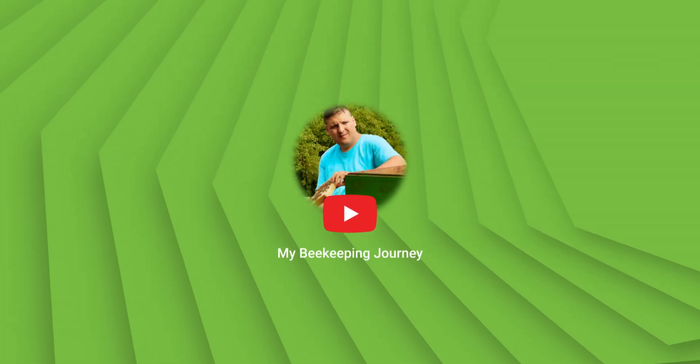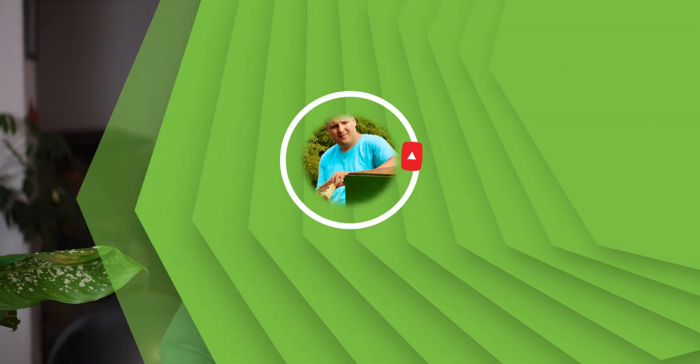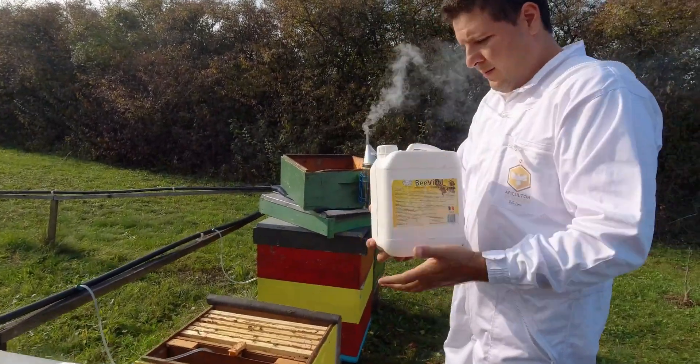Stick around because this could revolutionize your beekeeping practice. Hi, I am Oscar and welcome to my channel. Today I share how I've developed a system that not only saves time but also enhances the growth and productivity of bee colonies. Traditional stimulating methods demand significant time and physical effort, but what if I told you we can cut that down by 90 to 95% while achieving even better results.